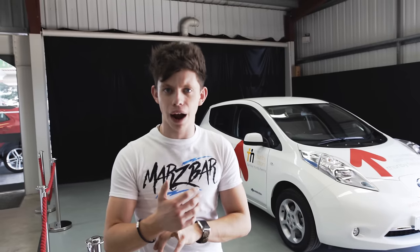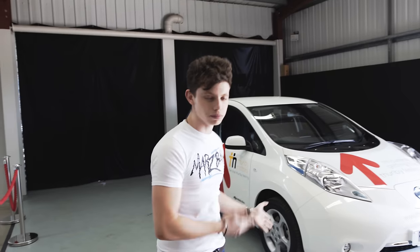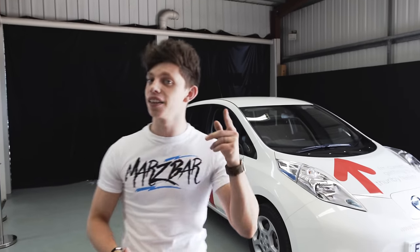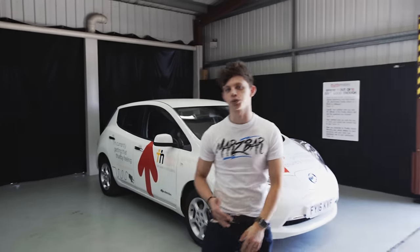This has been the Nissan Leaf — the first ever fully electric car I've sat inside, driven, and seen the technology of. It's really incredible knowing how to charge these things, how long they can theoretically be driven on a full charge, the eco mode, and how it can regenerate power with braking. Thanks to Thirlby Motors for bringing us down here and letting us have a look at this car and bringing you guys this video. My name's been Alex, this has been TechFlow. We'll catch you in the next one.